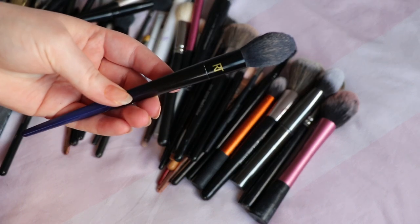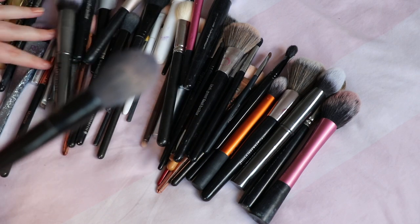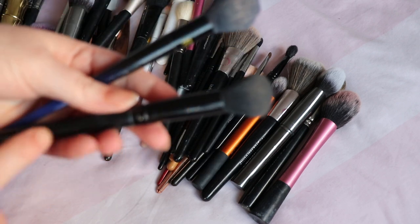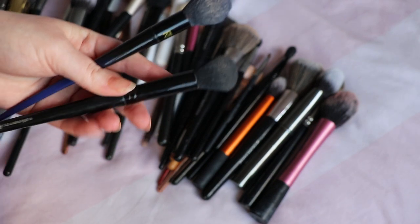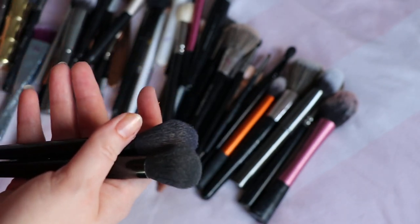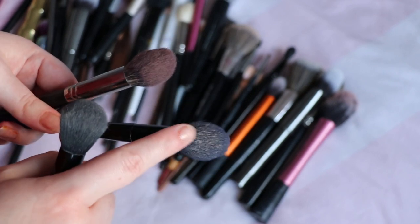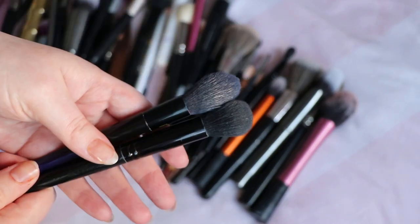Moving on from concealer to powder — this is my powder brush. As you can see it's one that shows signs of use; it's one of the Real Techniques ones with blue handles. I feel like I should want to keep one of the bigger fluffier ones, but this does the job for me. I'm also going to keep this one from Yellow Mask — it's actually a highlighter brush but I use it for both. These small domed ones are the kind I like for powder, so I'm going to keep those two for that job.